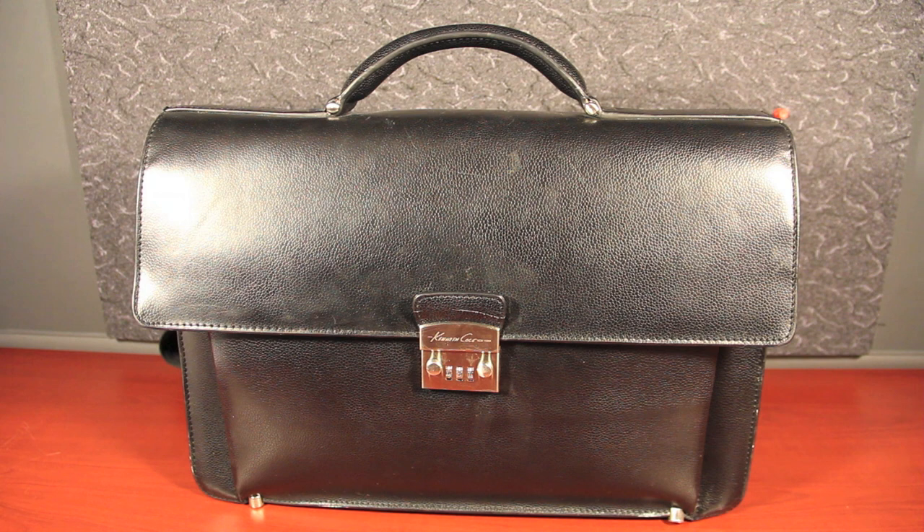Hi YouTubers, Modern Day Family Man here. Hope you're doing well. Today I'm going to be showing you my business Kenneth Cole EDC briefcase which I've had for the last seven years.